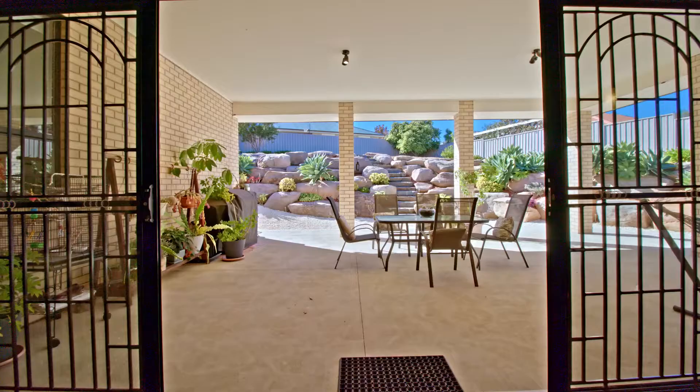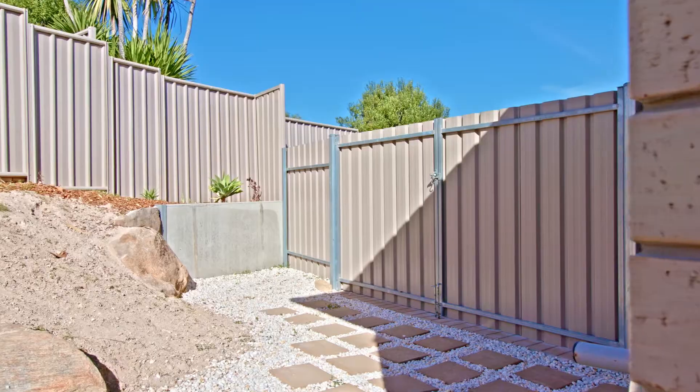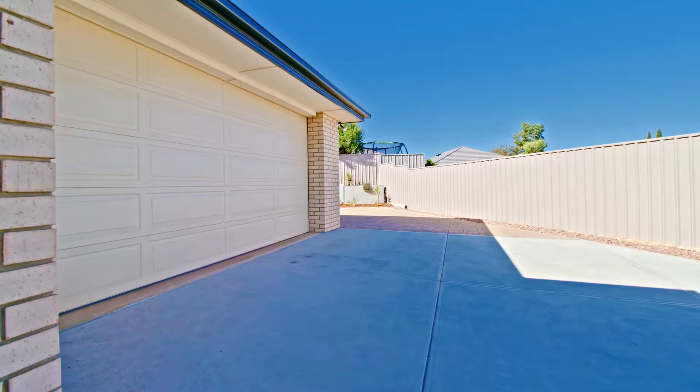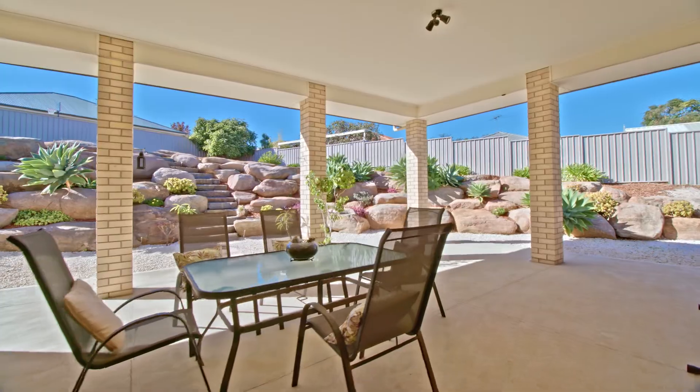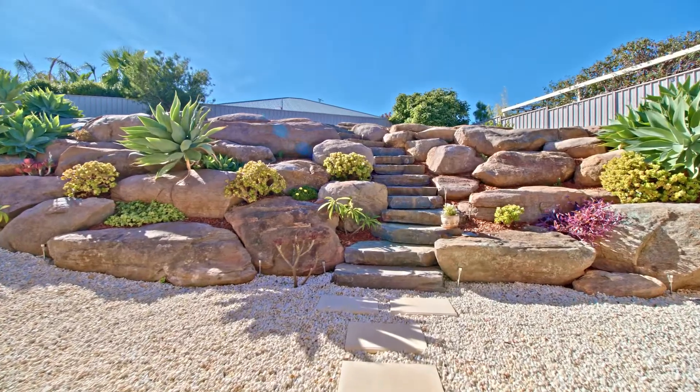Let's not forget outside, with plenty of space to park the caravan, boat, trailer, or any other toy that needs off-street parking. All-weather alfresco dining allows you to entertain all year round, overlooking the tastefully landscaped yard.